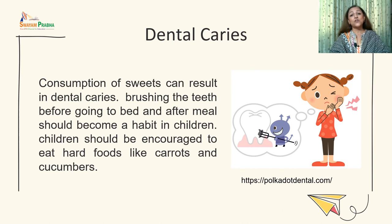Overconsumption of sweets and sticky foods can result in dental caries. Brushing teeth before bed and after meals should become a habit. Children should be encouraged to eat hard food items like carrots and cucumbers, and avoid processed high-sugar food items such as cola, high-sugar beverages, candies, and sweets containing more than normal amounts of sugar.